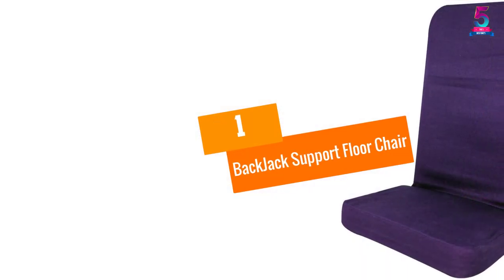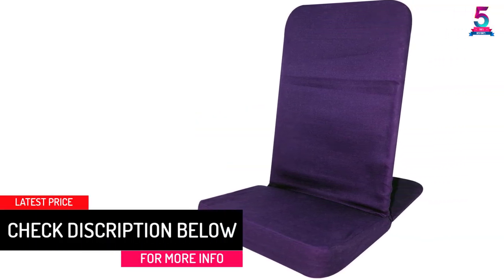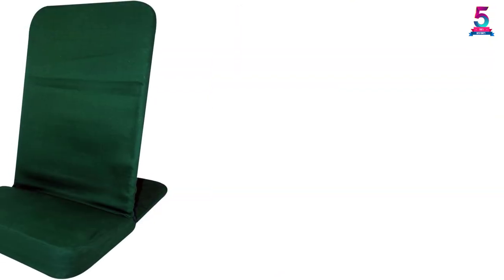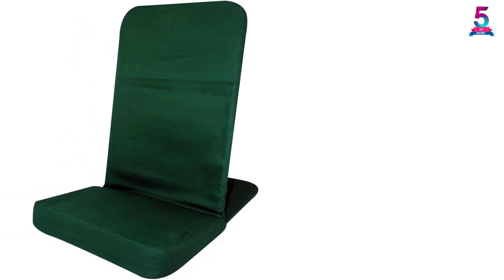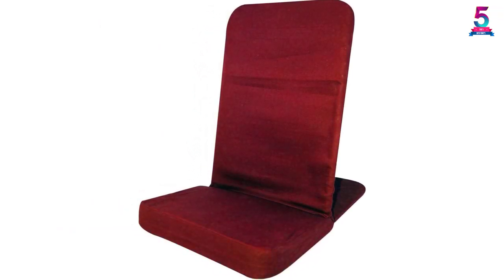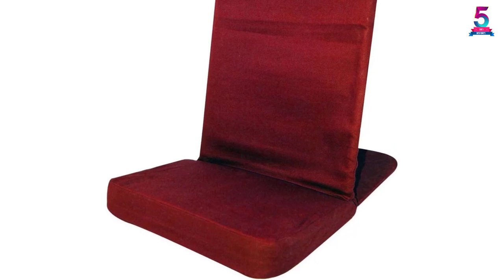At number 1, the Back Jack Support Floor Chair. The unique design of this floor chair takes away the uncomfortable seating option both indoor and outdoor. The back support and lumbar support features ensure that you do not have to slouch or suffer from back pain, even in the outdoors. The cotton seat is soft, giving the utmost comfort while sitting. The unique design lets you switch from reclining to sitting by just switching from a vertical position to a horizontal one. This ergonomic and all-purpose chair is compact and foldable, making it an apt choice for anywhere.